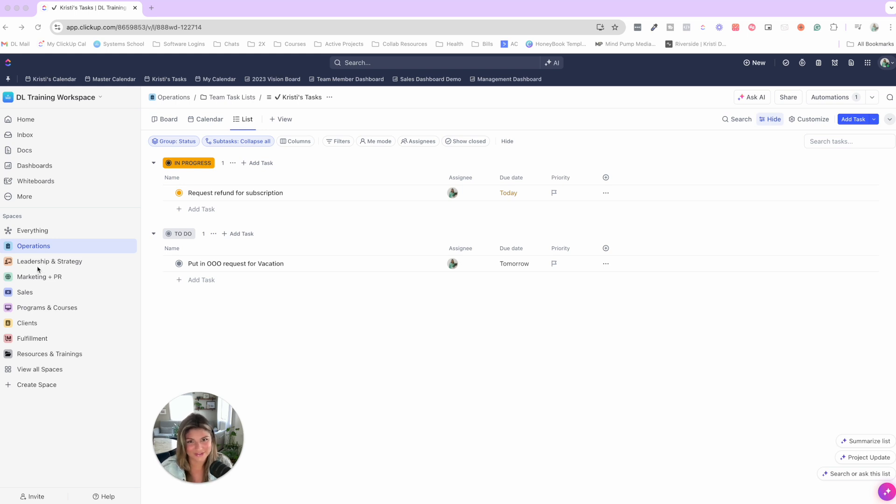Here's a general structure that we see work for the majority of agencies — take this with a grain of salt because your agency is unique. We have: Operations, Leadership and Strategy, Marketing and PR, Sales, Programs and Courses (if applicable), Clients, Fulfillment and Resources, and Training.